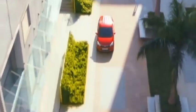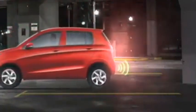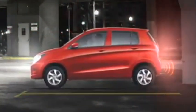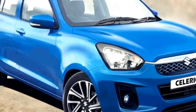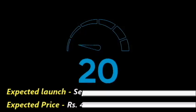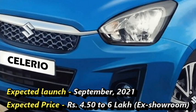The famous Japanese car manufacturer Suzuki has confirmed to bring the next generation Celerio for the Indian market, which will be taller and bolder than the current Celerio. Suzuki is bringing the next generation Celerio with updated exterior and interior, planned for September 2021 at an expected price between Rs 4.50 to 6 lakhs.